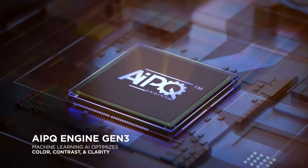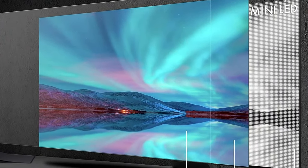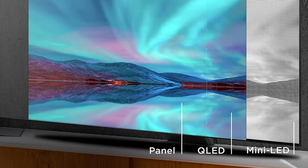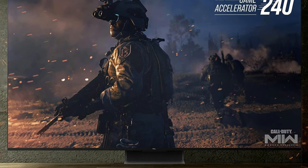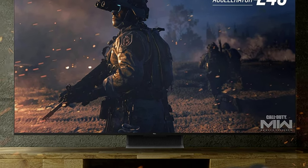In summary, the TCL QM8 QLED TV stands out as a top choice at its price point, offering a well-rounded display that exudes quality without the hefty price tag. Whether for immersive entertainment or gaming thrills, the QM8 proves to be a worthy investment for discerning consumers seeking top-tier performance without breaking the bank.